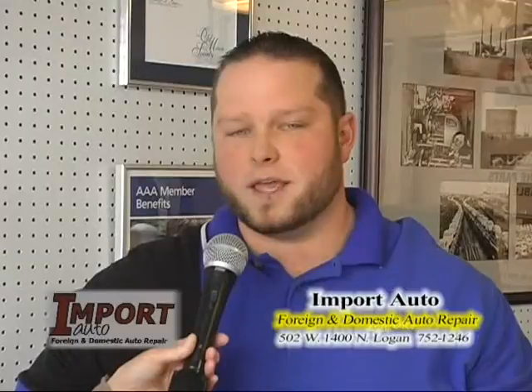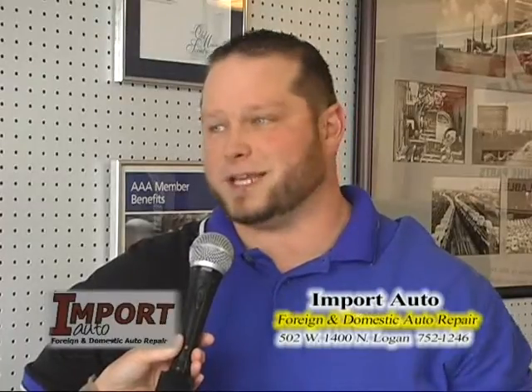Brian, how long have you been here with Import Auto? I've actually been here a relatively short time, about six months. Why did you come here, and what's your experience? Well, I'd actually had the privilege of working with the company before as one of their vendors, and this is the best shop in town. For 10 years working on the other side, servicing this company with parts, what I found unique about Import Auto was their integrity, first and foremost. They never ask for the cheapest part, because it's a disservice to your customer.